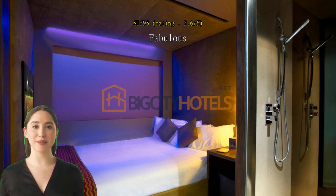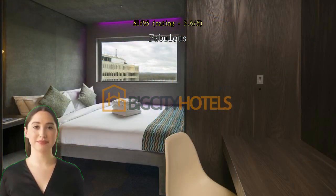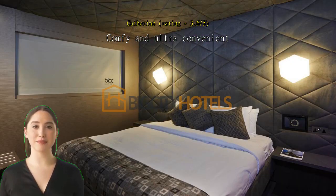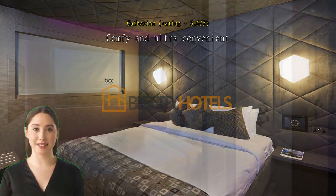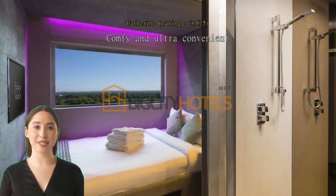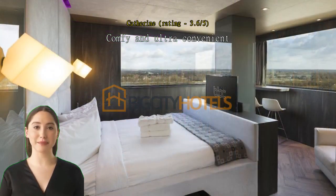Clean room, convenient location, easy check-in process. Comfy and ultra convenient. Extremely convenient as it's within Gatwick South Terminal itself. Easy to get to North Terminal within 15 minutes or so if needed. Kind receptionist who rectified a mistake I had made with the type of room booked, with a smile.